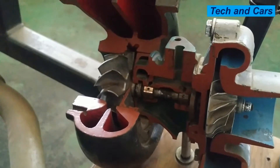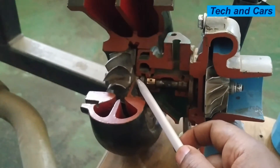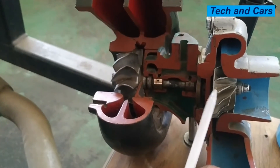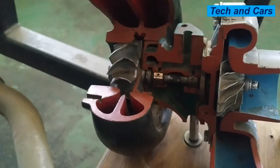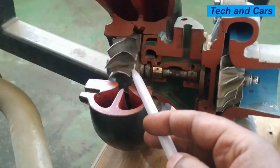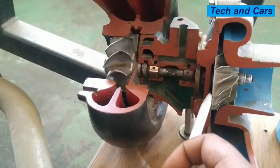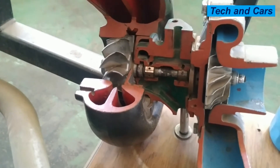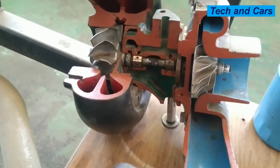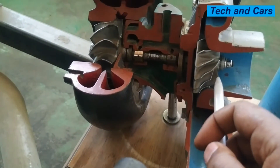Excessive smoke coming out of the engine is another indication of a bad turbocharger. There are oil seals that prevent oil from going into the exhaust and also from going into the intake. If there is a problem with these seals, oil will start coming out through the exhaust, increasing smoke from the engine. Also, if there is an oil leak into the compressor side, oil will be admitted into the intake, burn, and cause bluish smoke coming out of the exhaust.